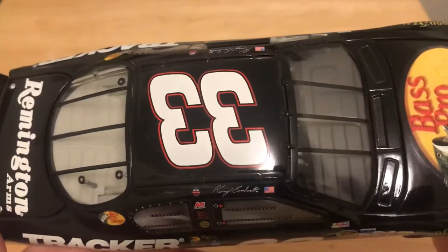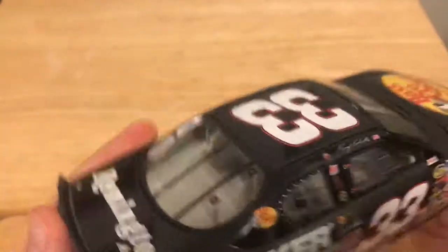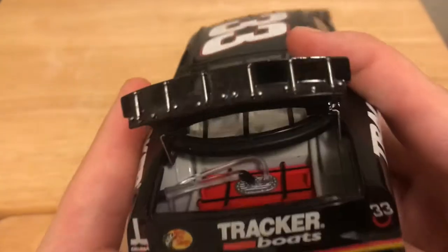The roof flaps — I thought they worked, but actually they don't. I forgot this was before the roof flaps worked. Here I am like, oh look, they work! And then they don't. False alarm, my mistake.